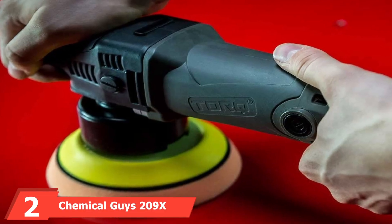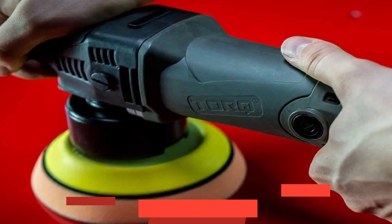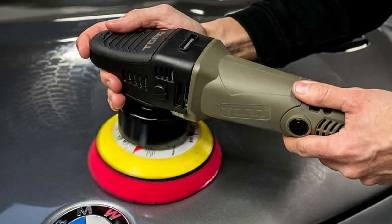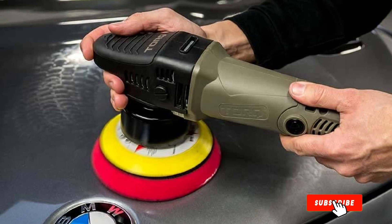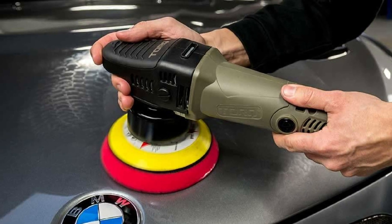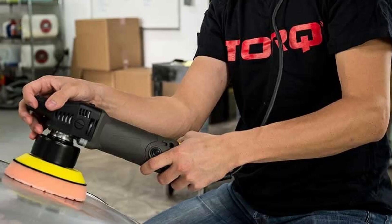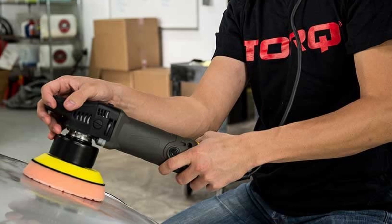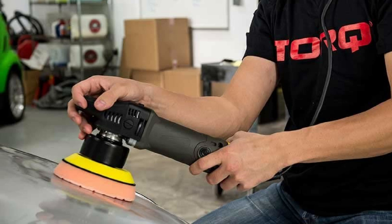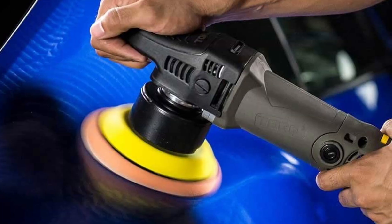Moving on to number two: the Chemical Guys 209X Complete Detailing Kit. As a buyer, you may be fooled by the number of items in your car wash kit. This bundle, for example, has 13 pieces, but only two of those pieces are cleaning products — all the rest are colorful accessories. The Chemical Guys Detailing Kit includes one bottle of Polishing Pal Cleaner and one bottle of Polishing Pal Conditioner, but it does include a Torx electric polisher that runs from 1,200 orbits per minute to a high 4,200 OPM, making it a versatile device.